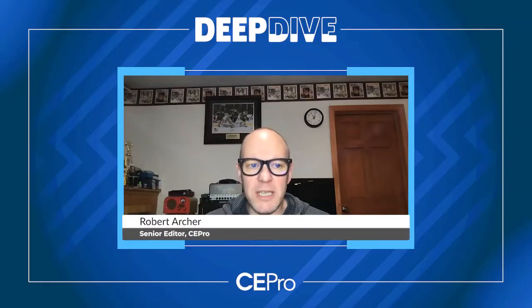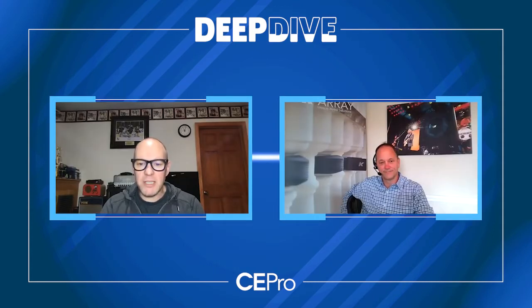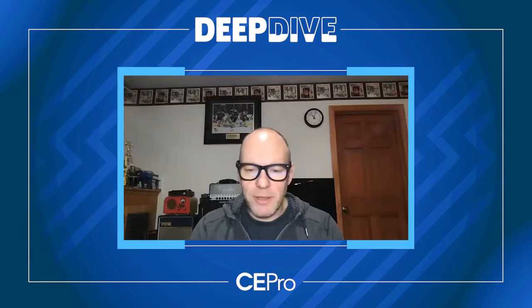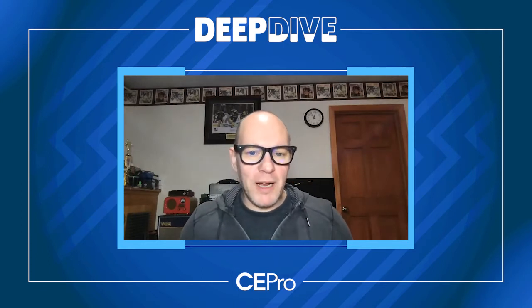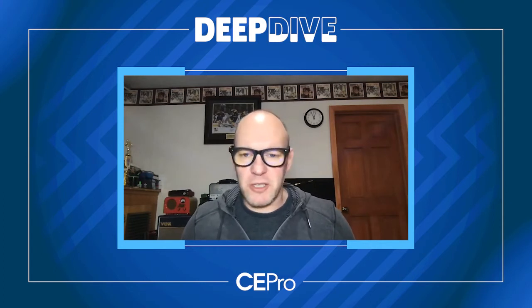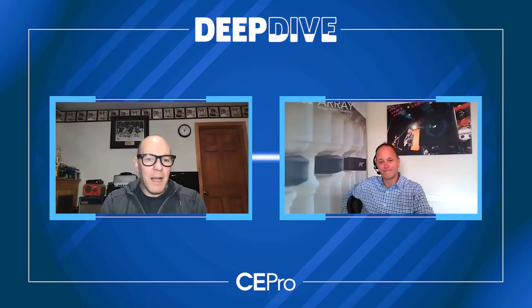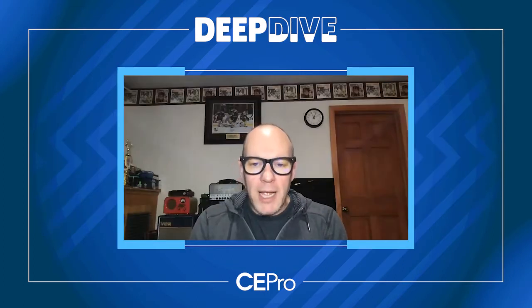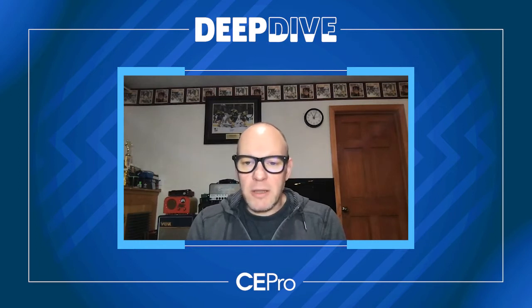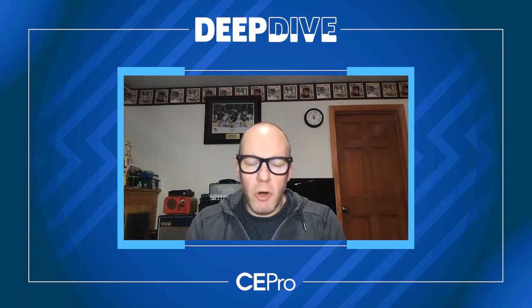Hi, I'm Bob Onscher, Senior Editor of CEPro Magazine, and today I am with Rusty Waite of K-Array USA. Rusty, how are you doing today? Awesome, Bob. I hope you are doing the same. I'm doing great as well. Beautiful weather out there, and it looks like we're finally in the start of summer with no COVID limitations or restrictions. I'd like to talk to you today about K-Array and some of the technologies the company uses and how they apply to a residential home environment.